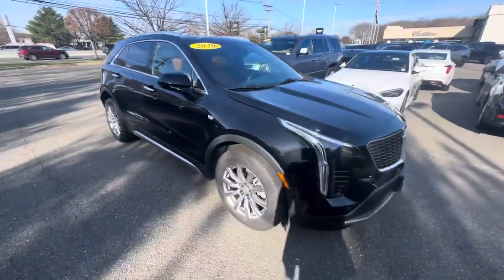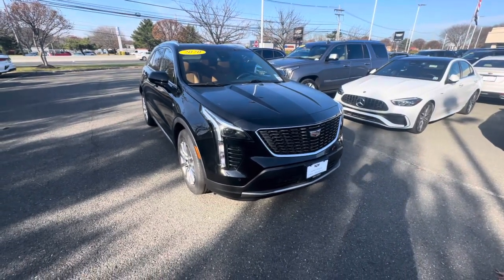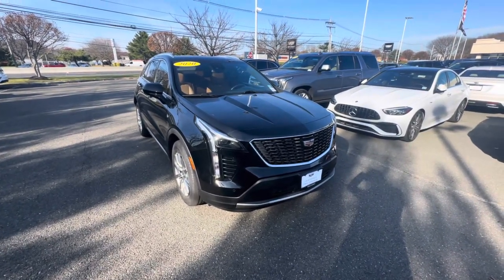So if you have any questions for us on this vehicle, please feel free to reach out to us directly at 732-695-1400. Again, this is Kevin Kruse with Gold Coast Cadillac. Have a great day — we'll see you next time.